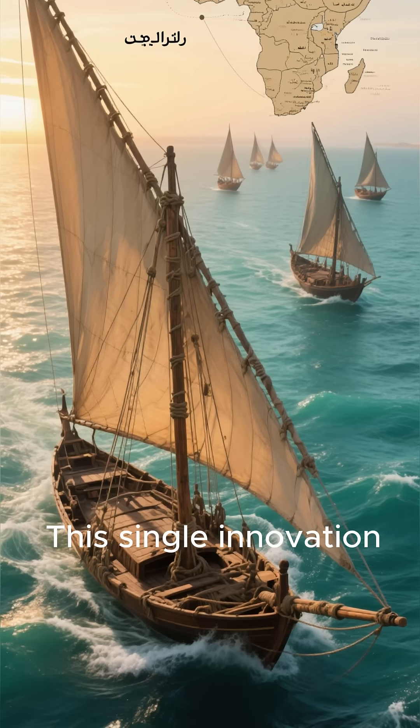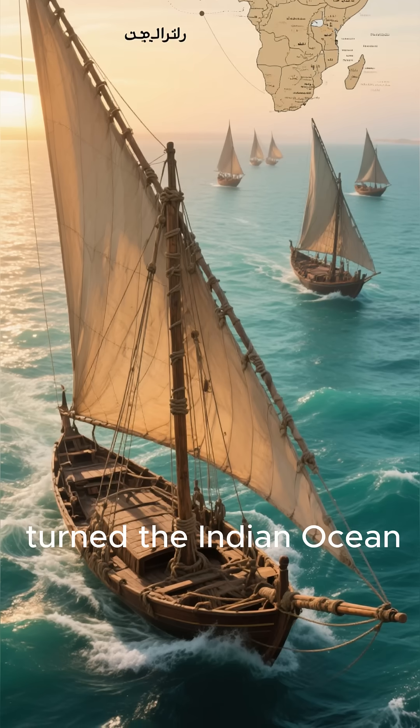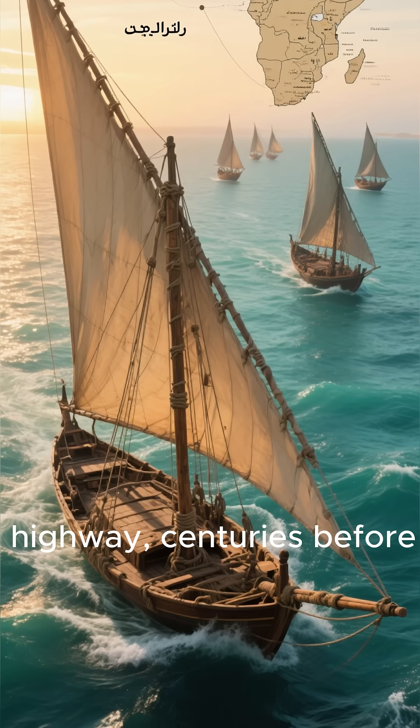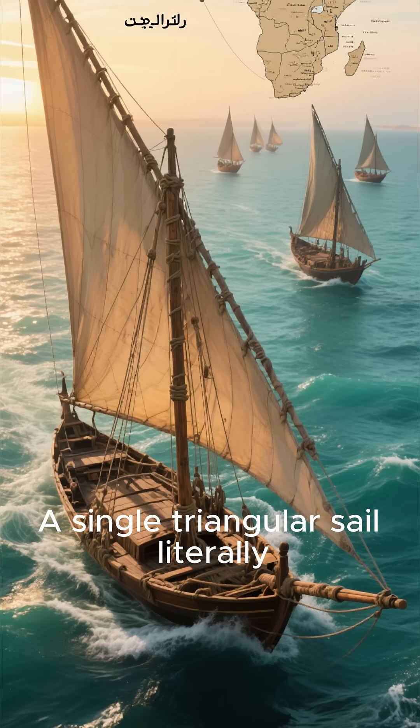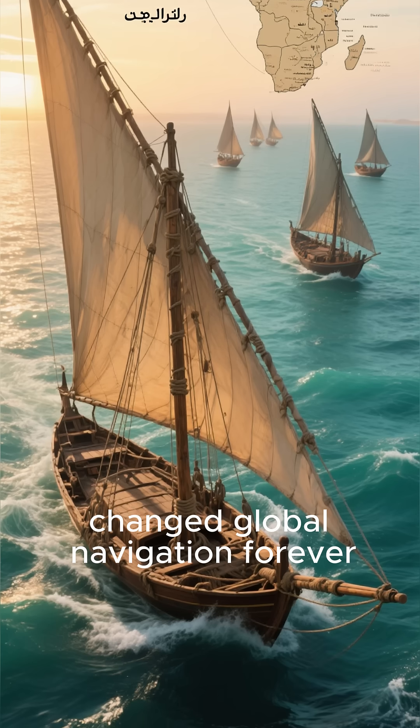This single innovation turned the Indian Ocean into the world's most advanced maritime highway, centuries before Europe's age of exploration even began. A single triangular sail literally changed global navigation forever.